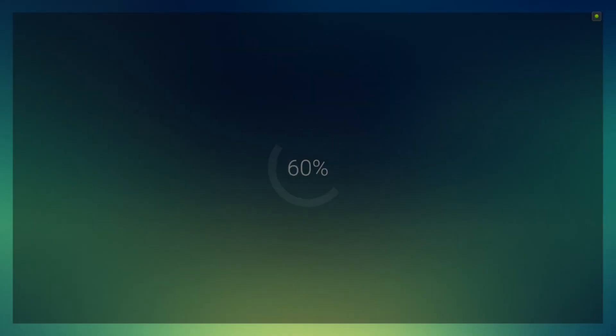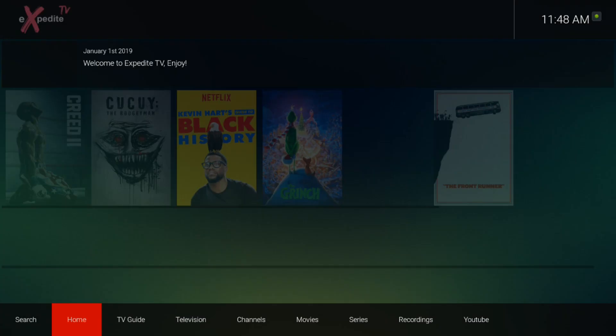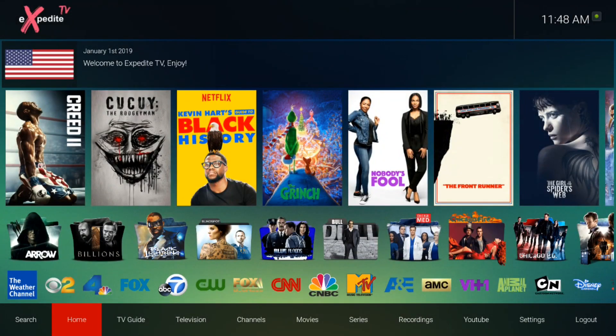Got the Linux player coming up, pulling up here on the Shield. And ready — loads up pretty quick. This is what you get when you first come into it now. I like it. They've got a little bit of everything here for you. Your on-demand stuff, your VOD section right there at the top, right below your American flag, with icons of the most popular TV shows, at least with ExpediteTV.